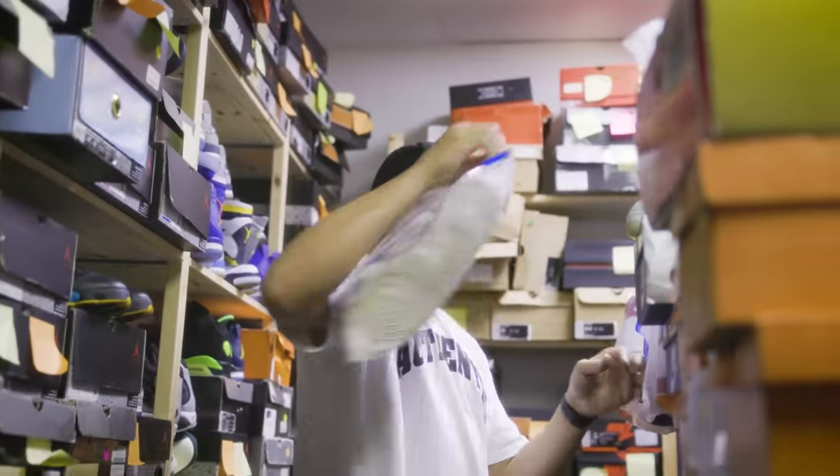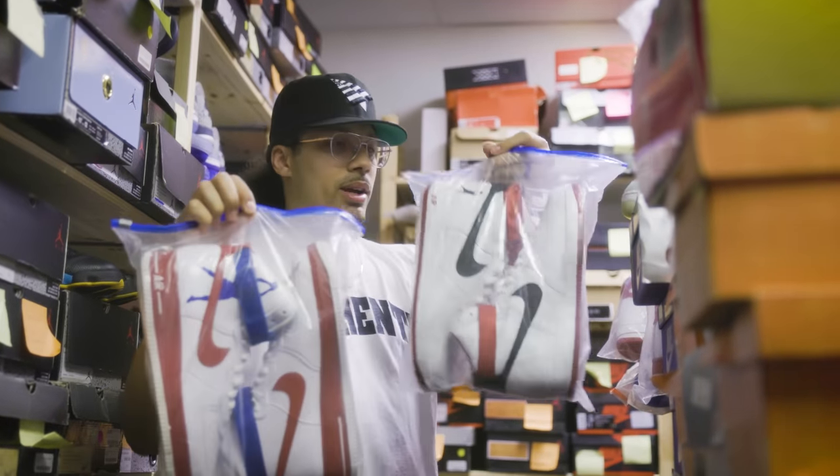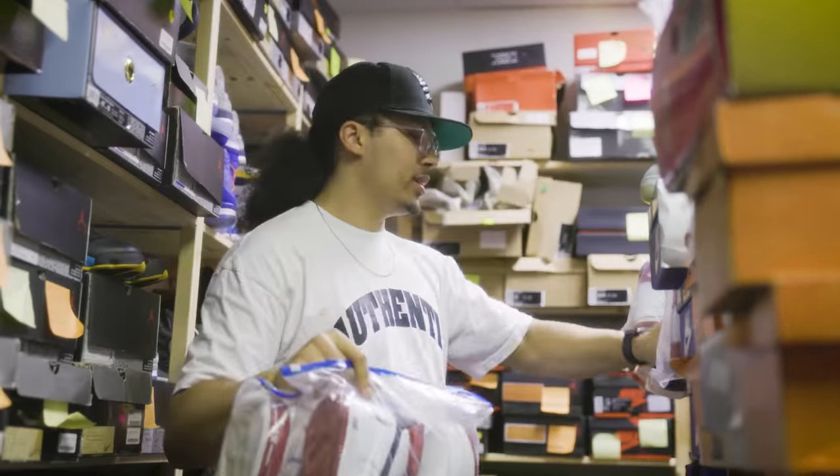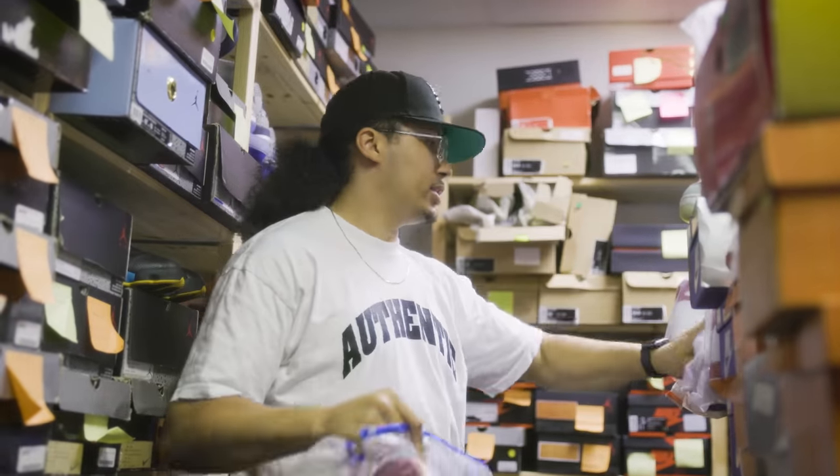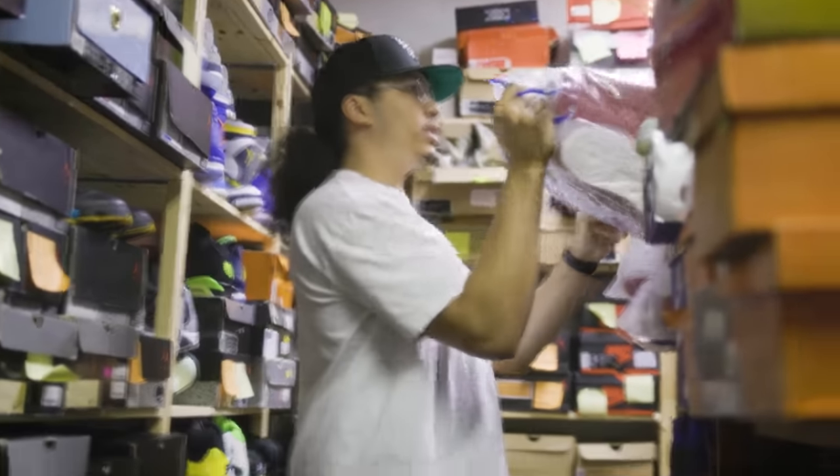Whole lot of Sheed Forces. Look at this — different colorway. Different colorway. Different colorway. They're stacked up, bro — all of these are different.